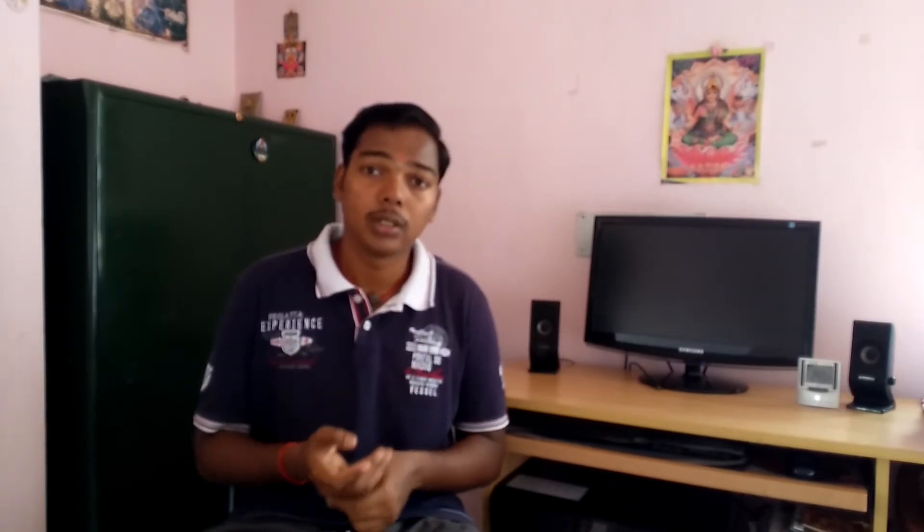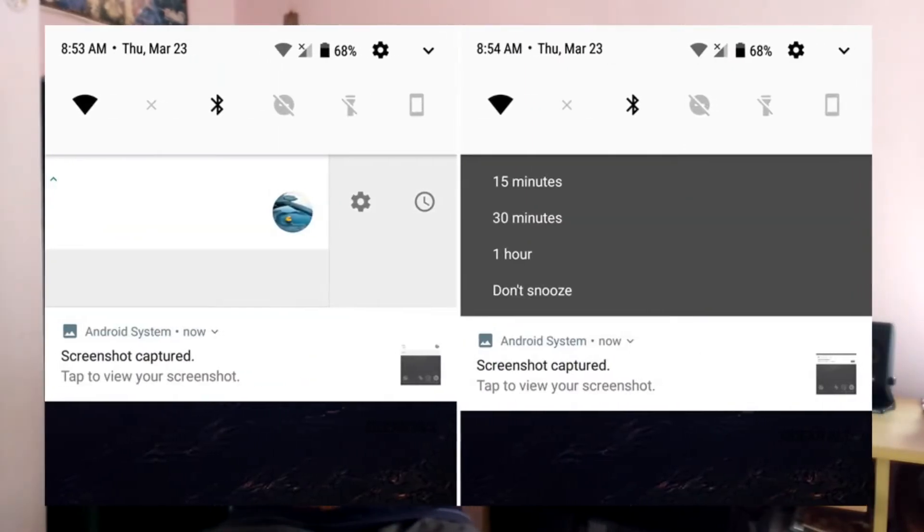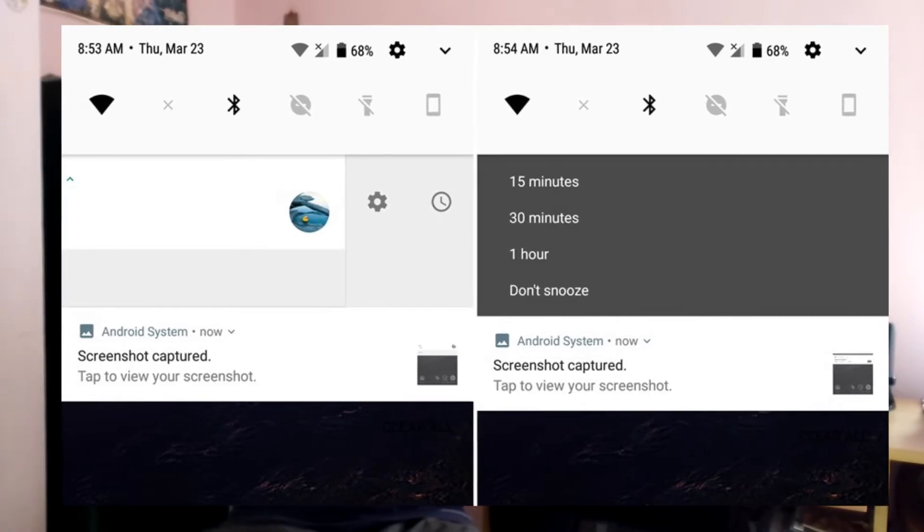One feature which I think is really useful is the snooze notification option, which lets you stop notifications from an application temporarily, and you can also customize how long that should last.